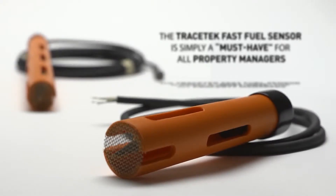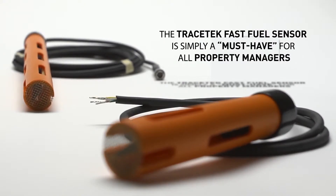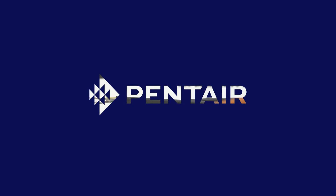the Tracetech Fast Fuel Sensor is simply a must-have for all property managers. For information on the Tracetech Fast Fuel Sensor and other leak detection products, contact Panter Thermal Management or visit Panterthermal.com.